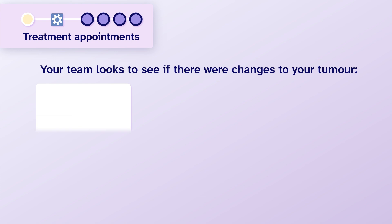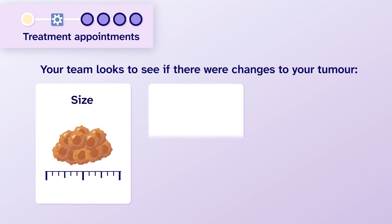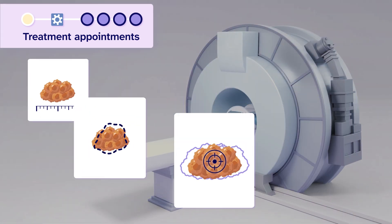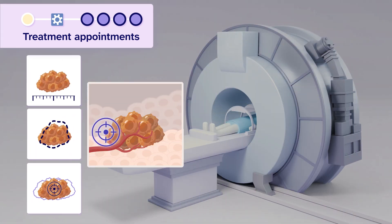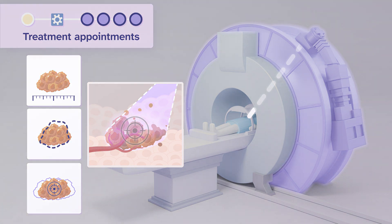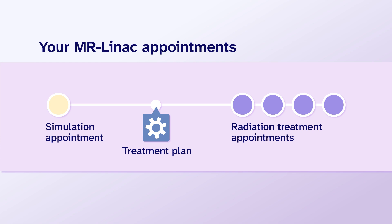Your team looks to see if there were any changes to your tumor — for example, if the tumor changed in size, shape, or location. Based on these changes, the team will adjust and direct the radiation to your tumor. This was an overview of how you will get your treatment with the MR-LINAC. The next part will focus on what to expect at your MR-LINAC appointments.